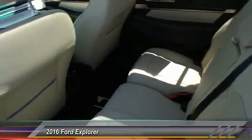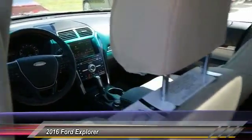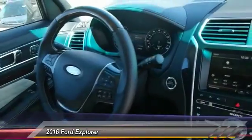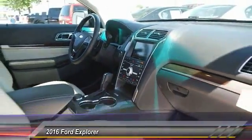Traction control. Navigation system. Power passenger seat. Leather wrapped steering wheel. Dual airbags. Front air conditioning. Power steering. Four-wheel disc brakes. Universal garage door opener. Electronic stability control.